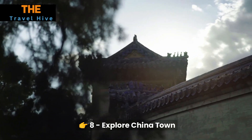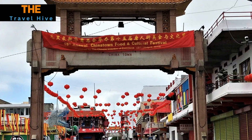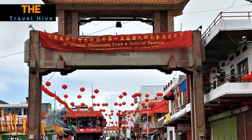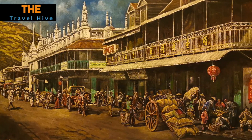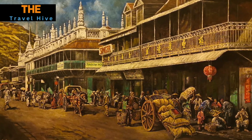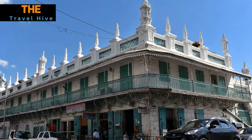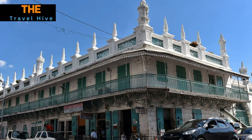Number 8: Explore Chinatown. Discover the vibrant tapestry of Port Louis' Chinatown, where time-honored traditions and modern influences coexist harmoniously. As you navigate the bustling streets, explore shops laden with Chinese goods, from ornate ceramics to herbal remedies. Savor authentic Chinese cuisine at family-run eateries, each dish a testament to the culinary heritage passed down through generations.